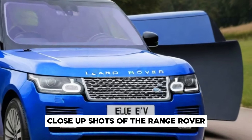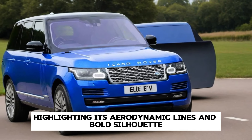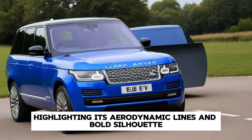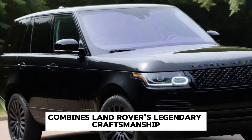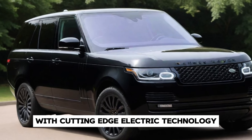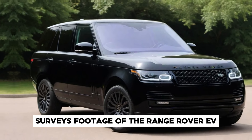Close-up shots of the Range Rover EV's distinctive design features highlight its aerodynamic lines and bold silhouette. The Range Rover EV combines Land Rover's legendary craftsmanship with cutting-edge electric technology, setting a new standard for luxury SUVs.